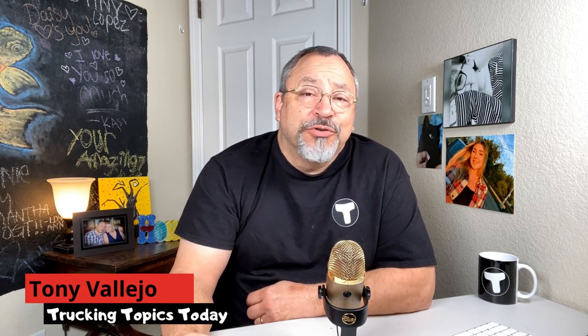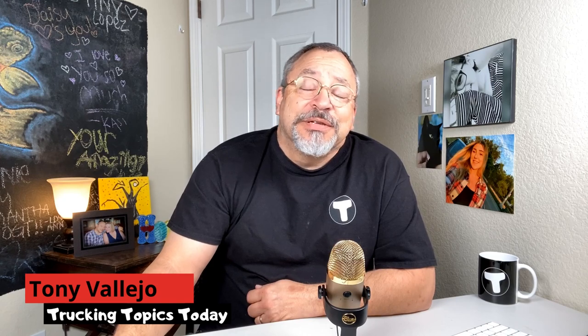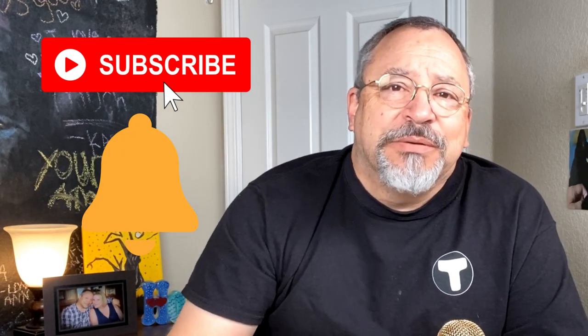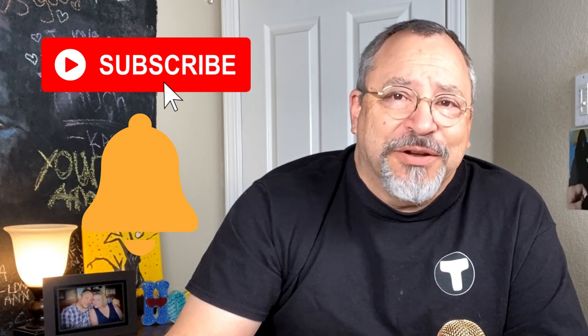Hello and welcome to Trucking Topics Today, where we provide information for your trucking journey. My name is Tony and I am your host here on the channel. If this is our first time meeting, welcome. Please consider supporting the channel by subscribing and then tap that notification bell so that you can be notified of future video drops. Let's get after it.